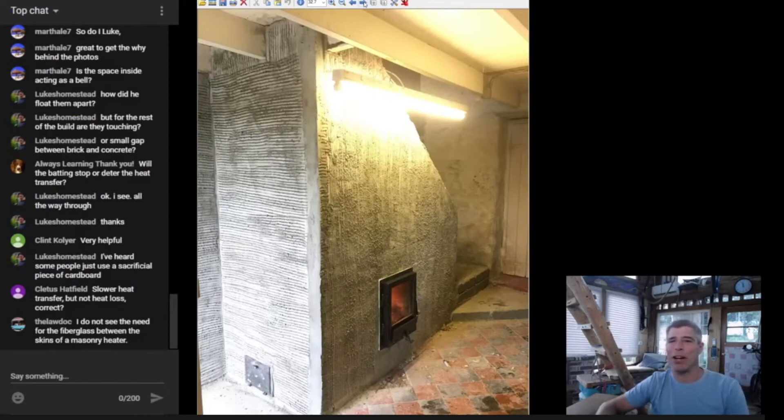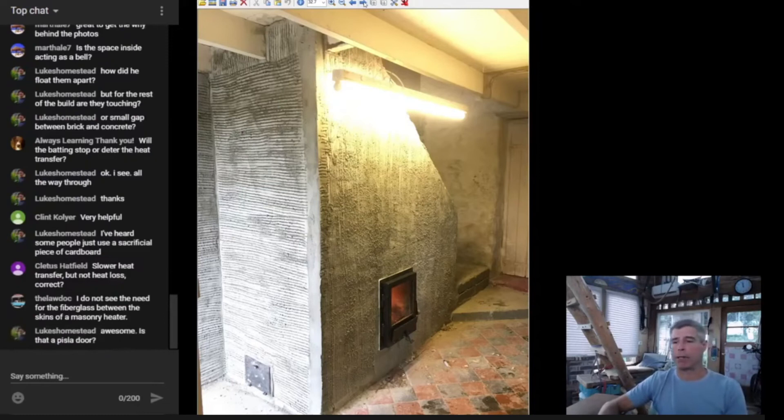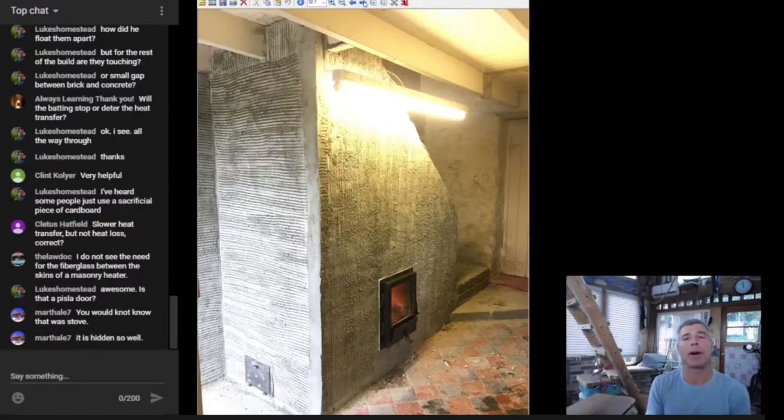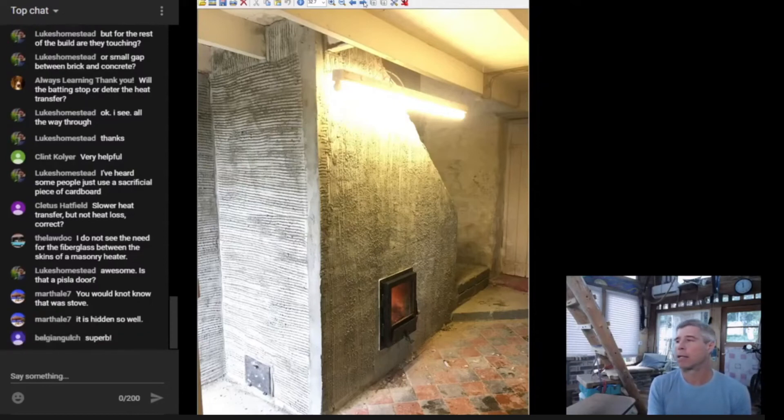Law Doc says he doesn't see the need for the fiberglass between the skins of a masonry heater. I'm not going to tell you there is a need for it. Josh was working with someone who had a lot of experience with traditional European masonry heater techniques, and they were combining some elements that were new to me. I agree I don't really see a need for it, but I also didn't hear the other person's full explanation for why it was there.